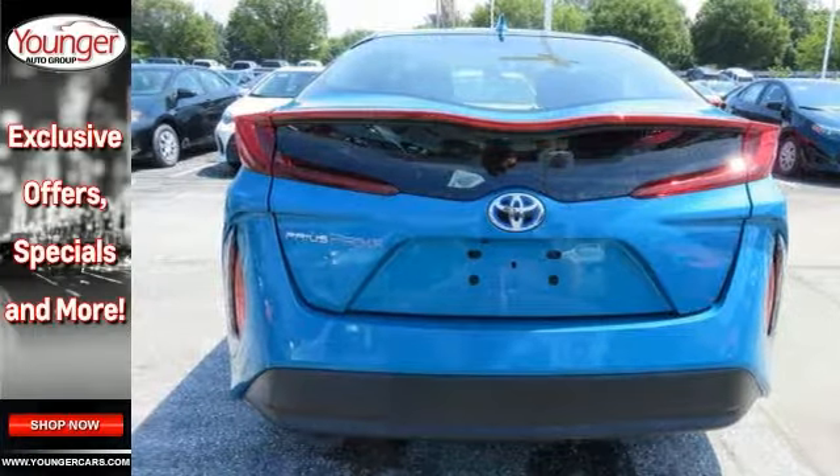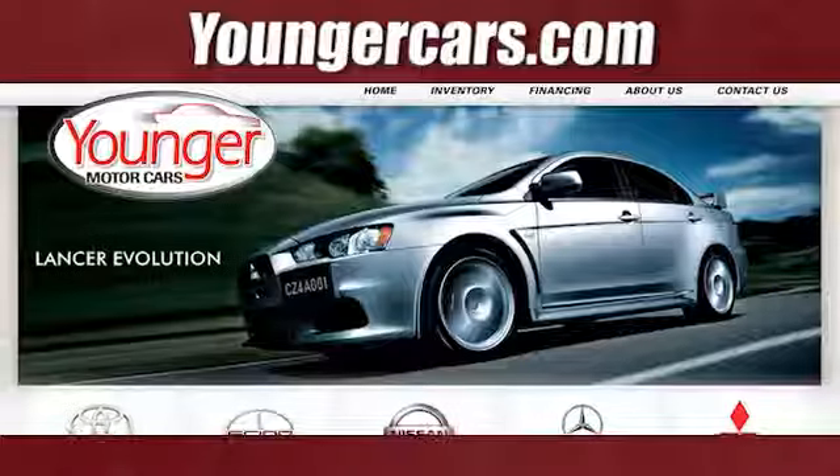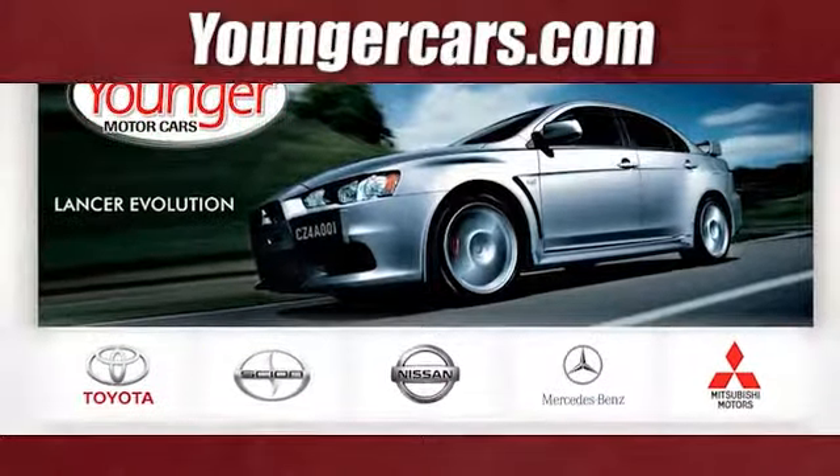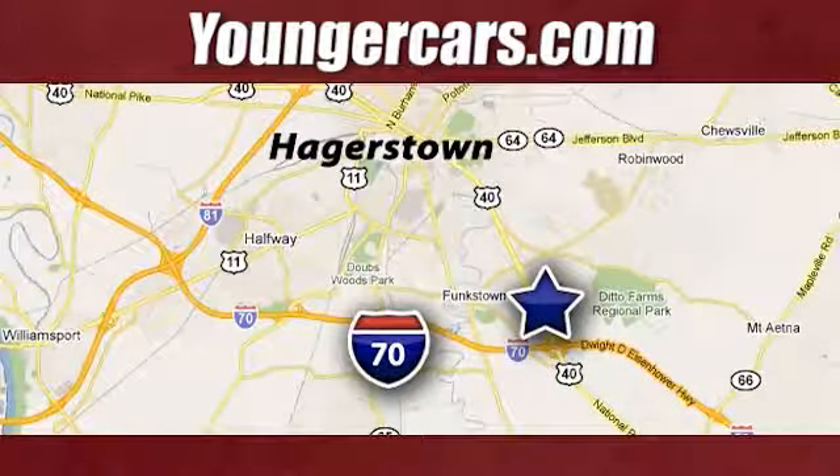Come on in and see this Toyota Prius Prime Premium today. Visit our website at YoungerCars.com. We're conveniently located at 1945 Dual Highway in Hagerstown, Maryland.